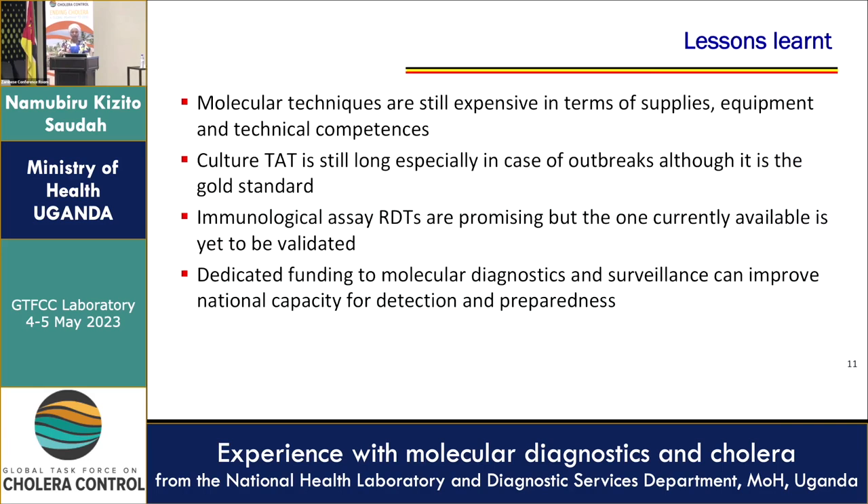So what lessons have we learned? Molecular techniques are still very expensive in terms of supplies, equipment, and technical competencies — that is, training. The culture turnaround time is still long, especially in outbreaks, although it is the gold standard. Immunological assays like RDTs are promising, but the one currently in use is yet to be validated. Dedicated funding to molecular diagnostics and surveillance can improve national capacity for detection and preparedness.